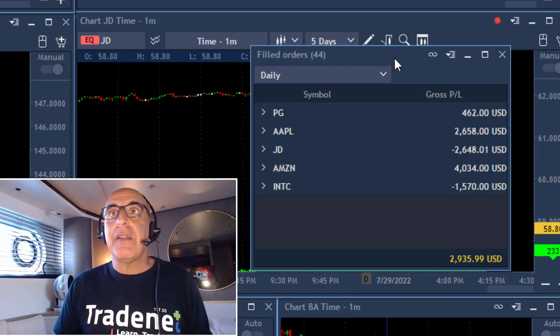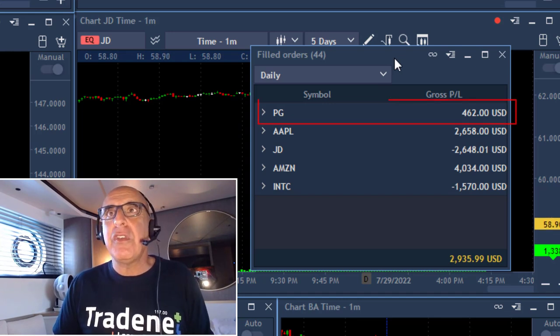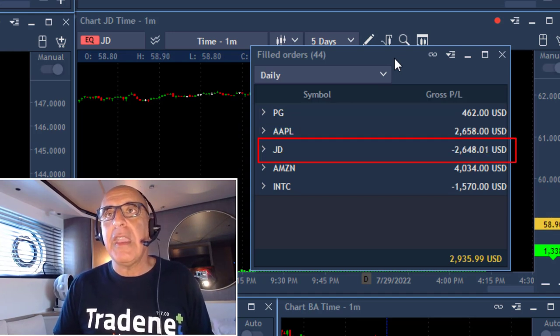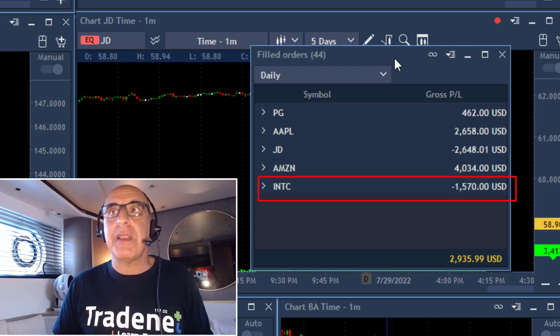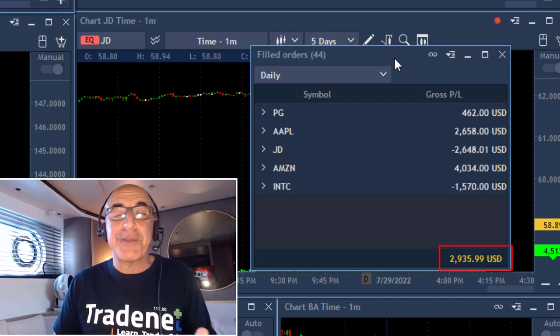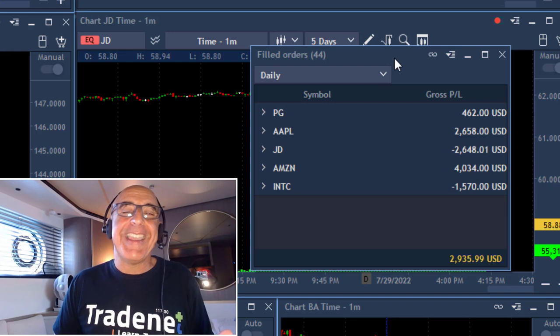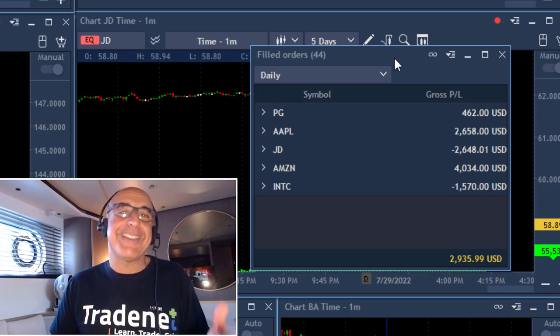You just need to make the right picks. Here are my results: I also had some losers — a small winner in PG, a loser in JD, a loser in Intel — but two nice winners in Apple and Amazon, and the end result is just under $3,000. I love it because I'm trading for my bot. You can trade from anywhere with Starlink and it's really, really great.